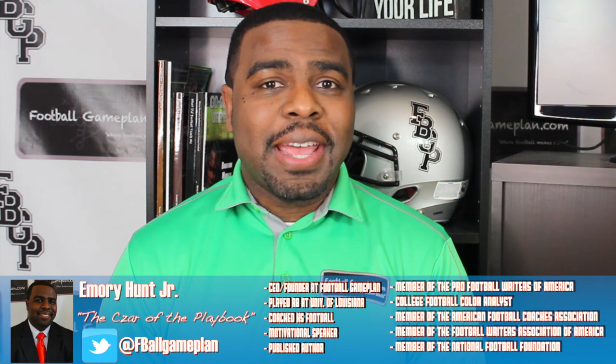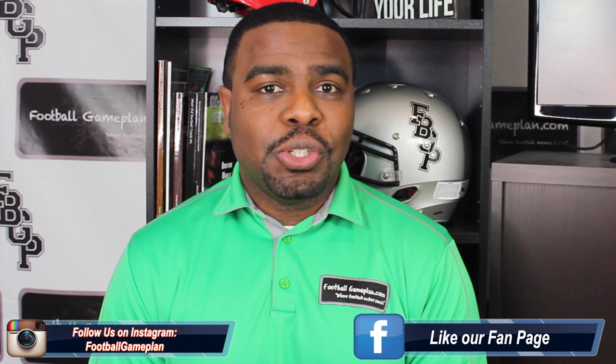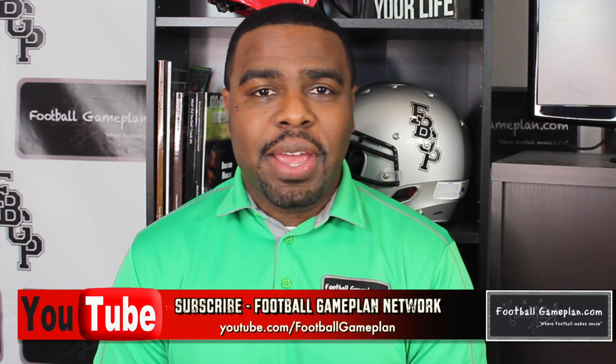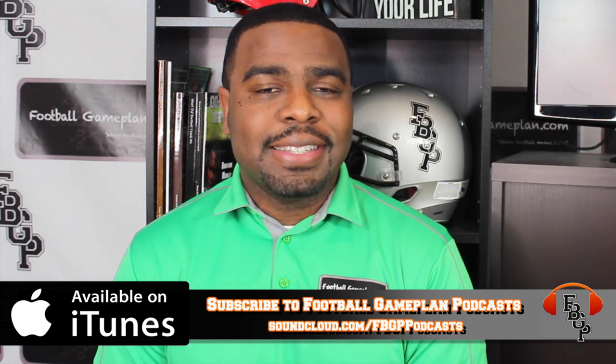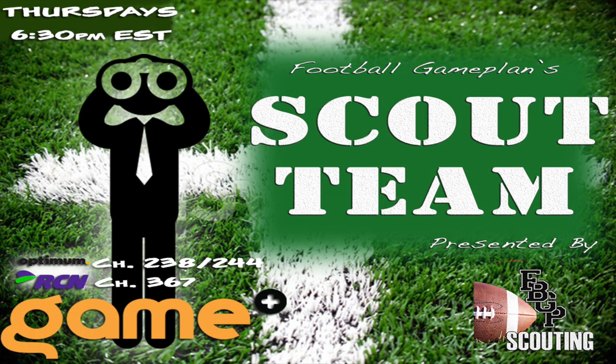That's it for this edition of Football Game Plan Scouting. I'm Emory Hunt, the czar of the playbook. Be sure to follow me on all of my social media accounts and subscribe to the Football Game Plan Network at youtube.com/footballgameplan. Also subscribe on iTunes to the Football Game Plan Podcast and leave us a five-star rating. That's where you can find our Scout Team Podcast — and keep it locked every Thursday at 6:30 p.m. Eastern Time on the Game Plus Network for our Scout Team show, where we'll have a lot more NFL and CFL draft-related content coming down the pike.